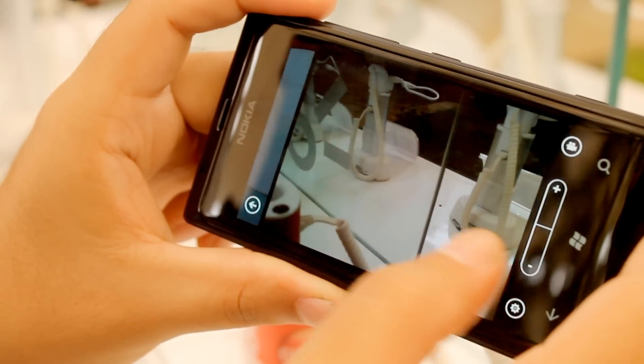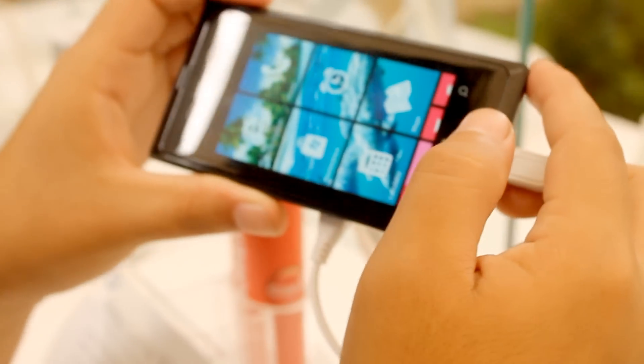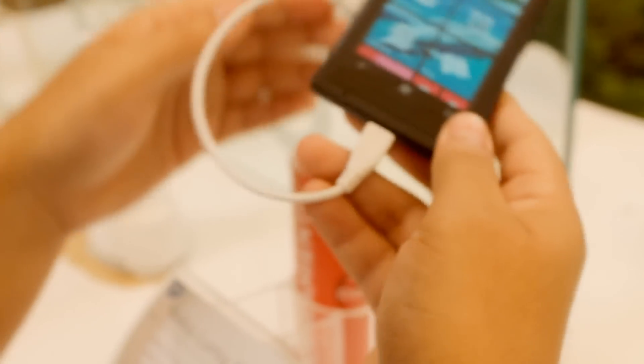I hope you liked this hands-on. Don't forget that you can come to the small center at the Yokey Plaza to try these devices offered by the operator Claro. Bye!